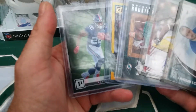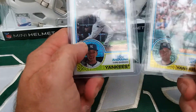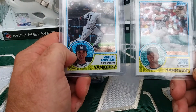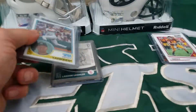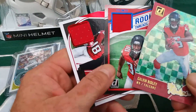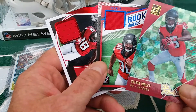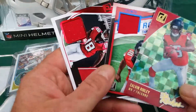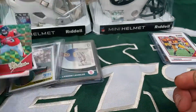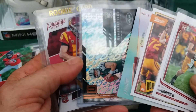Quick price recap: the mixed lot is 12, the Yankees lot is 8, I'll do 6 on the Falcons lot just because the Ito is damaged, and 25 on the Darnold lot.